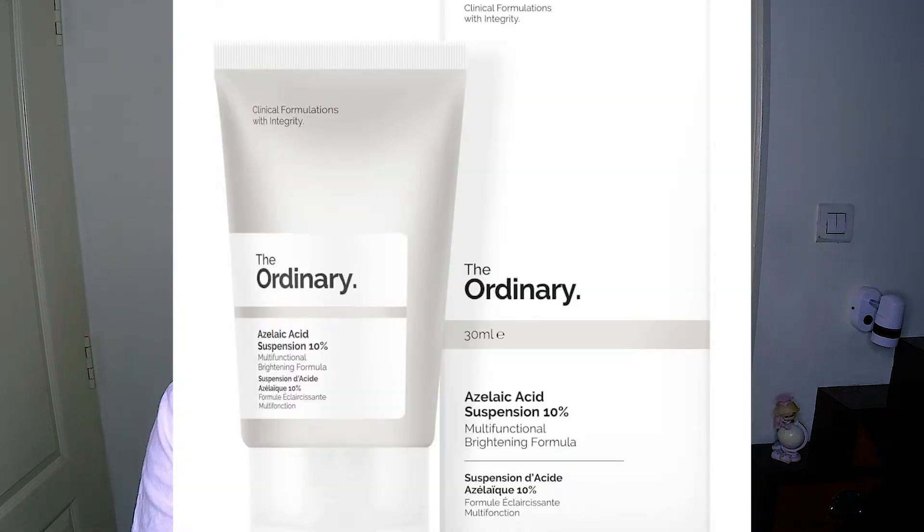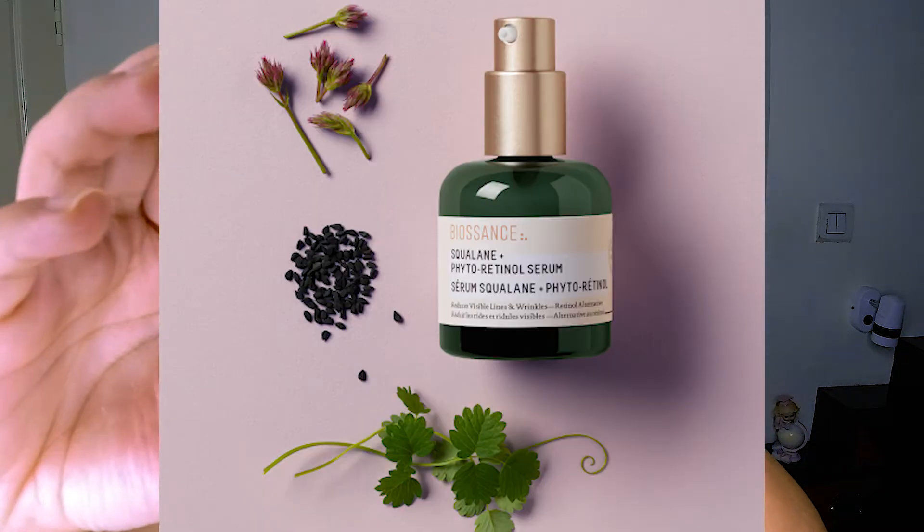Next one is the Skinfix AHA Renewing Cream Resurface+. I got a couple of samples but this is the last one standing — I actually cut it open from the center to use the remaining product. I really enjoyed it and did see a difference in skin texture. Keep in mind I was also using this with the Azelaic Acid from The Ordinary — I'll link everything in the description. I don't know exactly how much the full product costs but it's definitely worth it, especially if you're new to the AHA game.